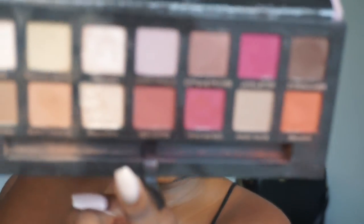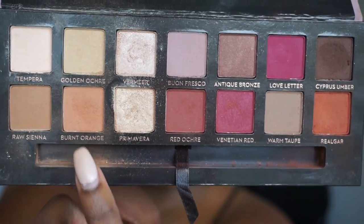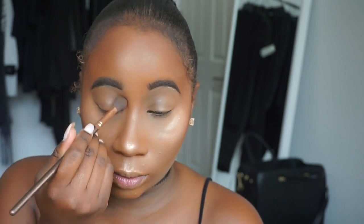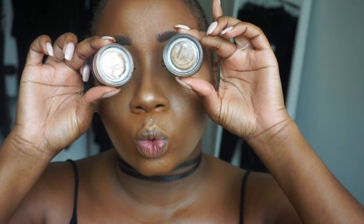Going back into the NYX Contour Kit, I'm taking the banana color and adding that under my cheekbones to really sharpen the contour. Next I'm dipping into the Anastasia Beverly Hills Palette, taking the colors Burnt Orange and Raw Sienna, mixing them together and adding that all over the lid.